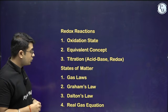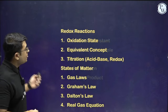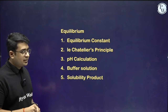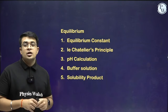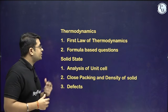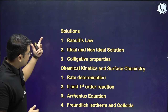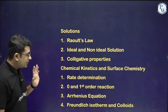For redox reactions and states of matter, the topics are clearly listed. For equilibrium, I have included both chemical equilibrium and ionic equilibrium. These are the most important parts, and focusing on them will definitely increase your chances of scoring well. Next is thermodynamics and solid state — everything is listed. It depends on how you practice. Finally, there are solutions, chemical kinetics, and surface chemistry. This completes the entire analysis.